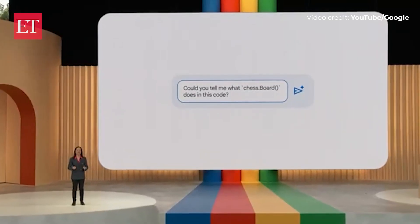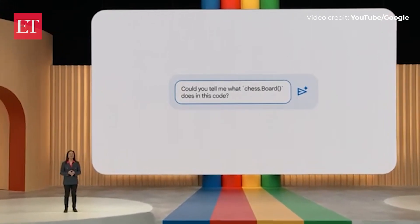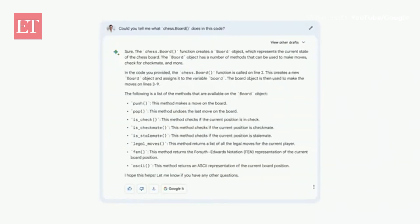BARD can also help me understand the code. Could you tell me what chess.BOARD does in this code? This is a super helpful explanation of what it's doing and makes things more clear.